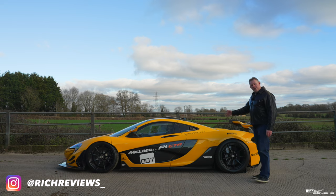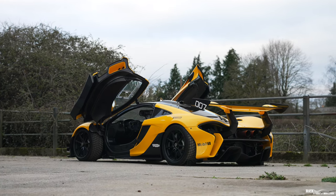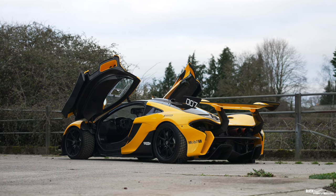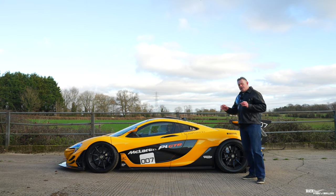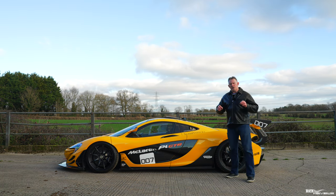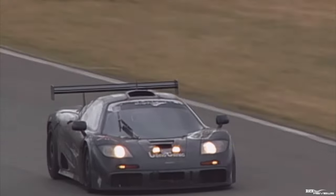This car was offered brand new to P1 owners at £1.98 million and is now valued at around £2.35 million. The P1 GTR was made in homage to the F1 GTR — the F1 GTR won Le Mans in 1995 — but unfortunately the P1 GTR never raced.